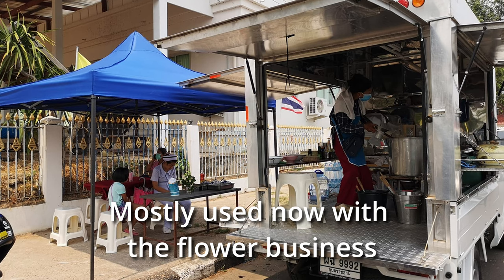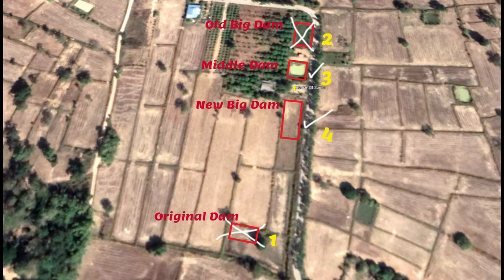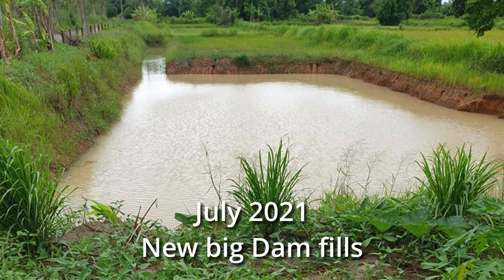Shortly after, COVID became a problem and I was stranded in Australia with Talony in Thailand. But while I was away she dug the new big dam — number four — as you can see in the picture, and also put up the frame for the covered work area. The wet season came along and filled the new big dam — it looks beautiful there.